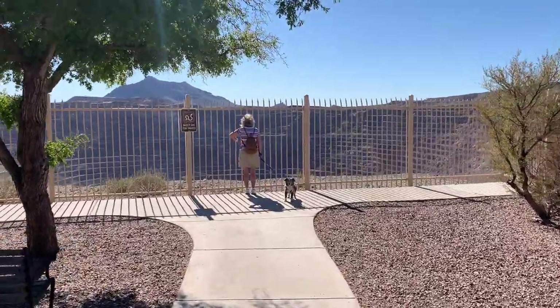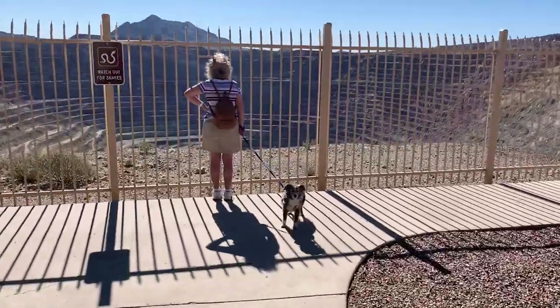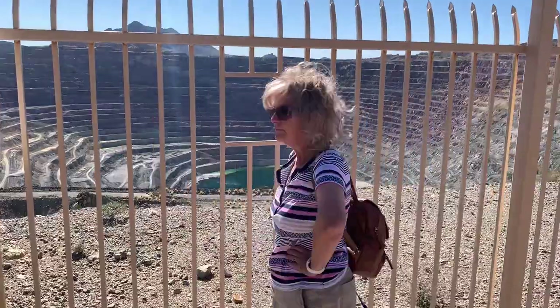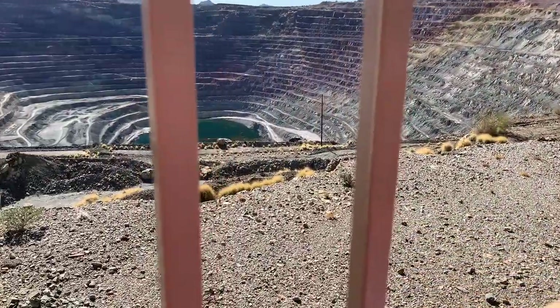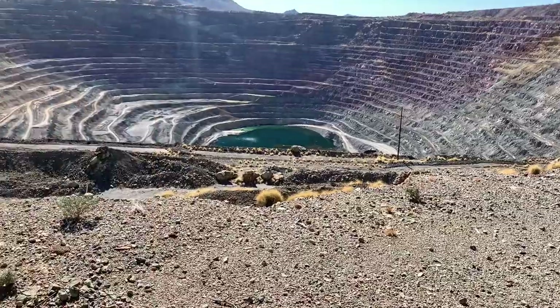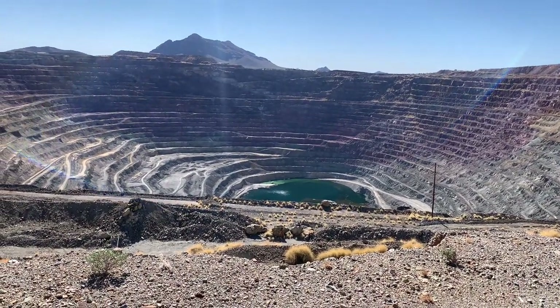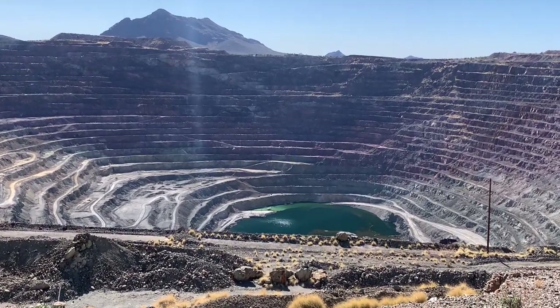They have a nice paved lookout area here. Melody and Milo are checking it out. What do you think of this mine? It is pretty neat — look how pretty the water is. It is really clear water down there. I wonder how deep that is.